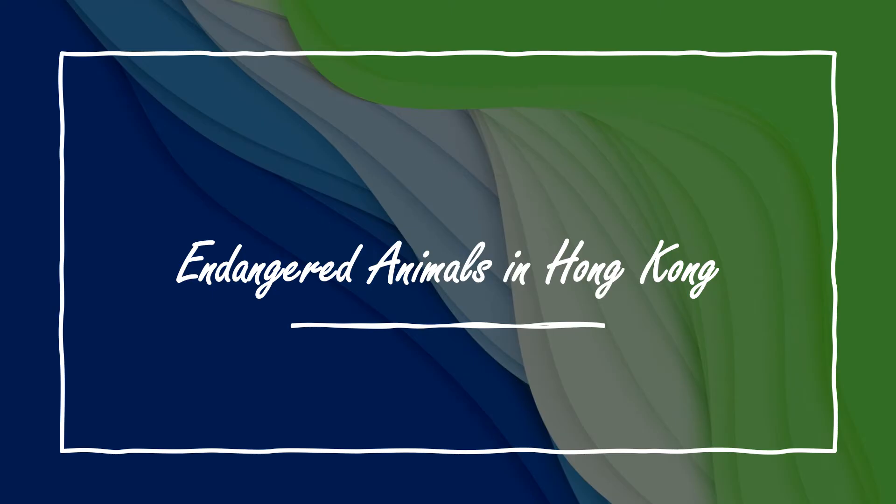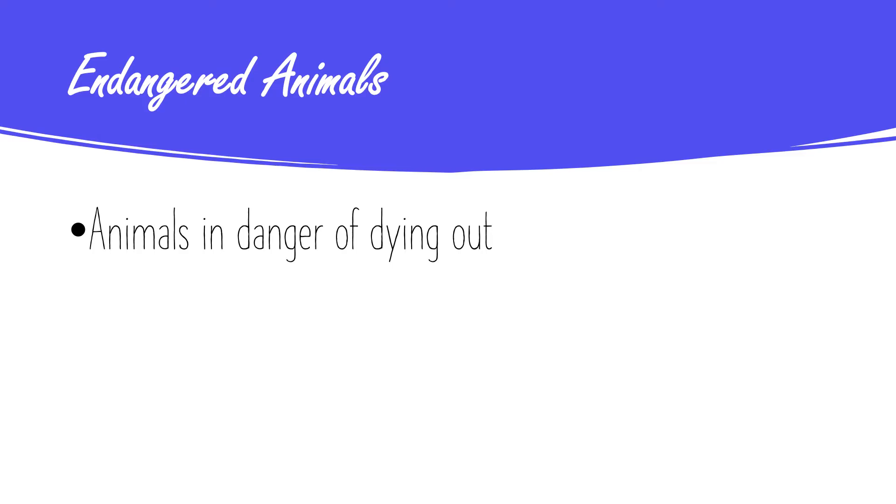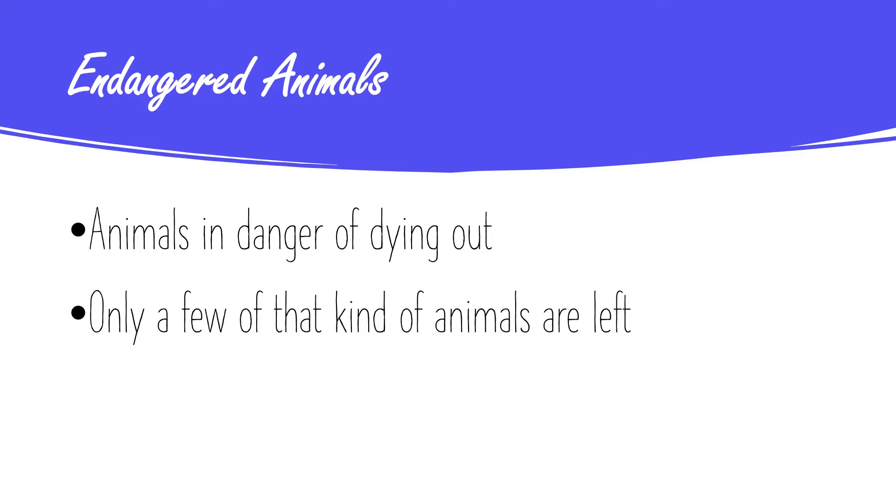Hello boys and girls. Today we are going to talk about endangered animals in Hong Kong. To begin with, I'd like you to know what endangered animal means. They are animals that are in danger of dying out, which means there are only a few of that kind of animals left. When they all die out, their species will go extinct.